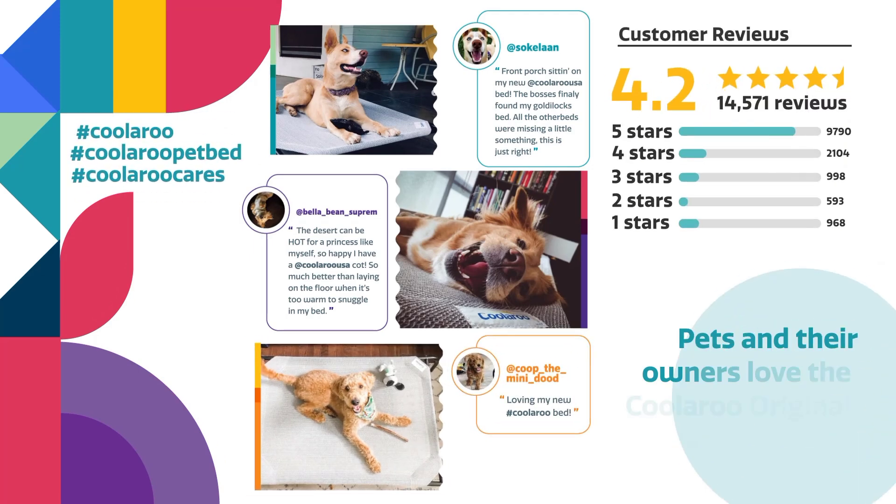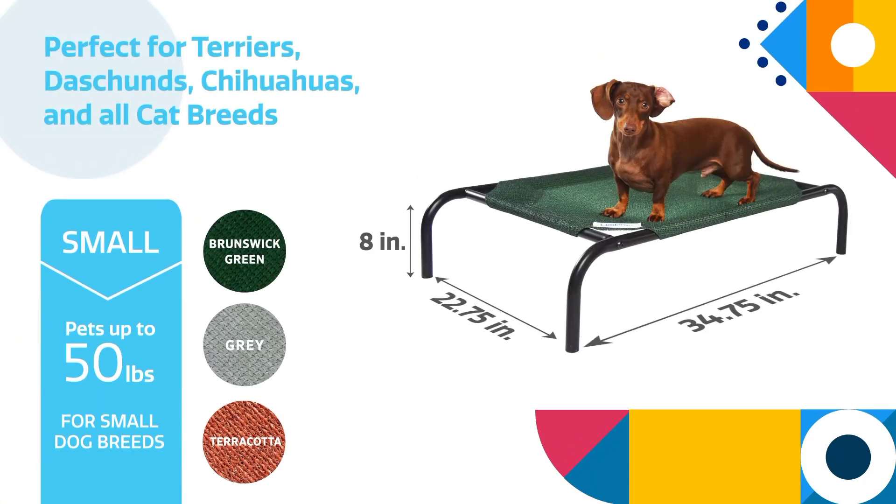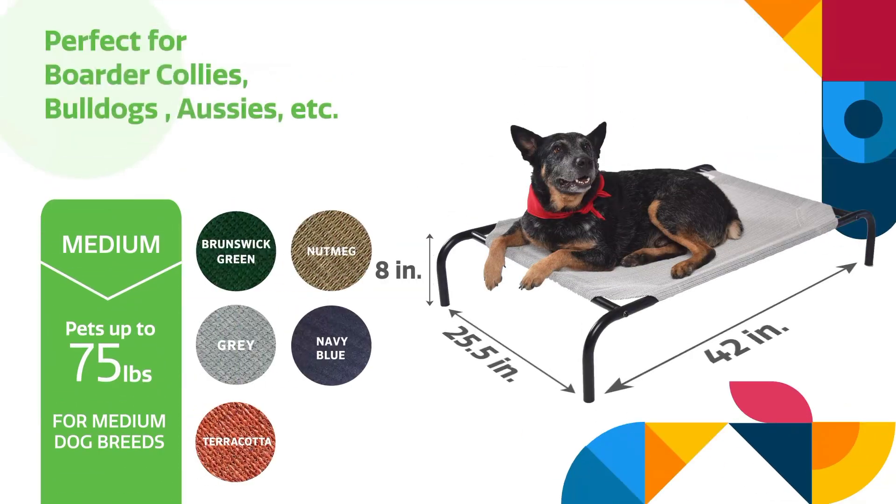The Kularoo Bed features a breathable, high-density polyethylene fabric in a stunning aquatic blue color. This unique fabric helps to cool your pet by allowing air to circulate from all angles, reducing hot spots and ensuring a comfortable resting place even on the warmest days.